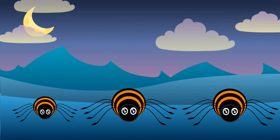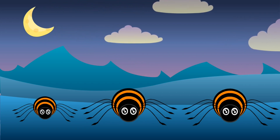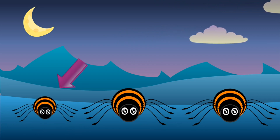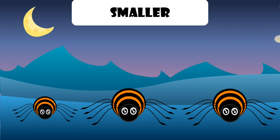Look, it's spiders. Which one is different? It's smaller than the other spiders.